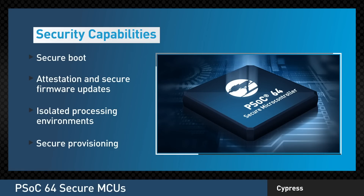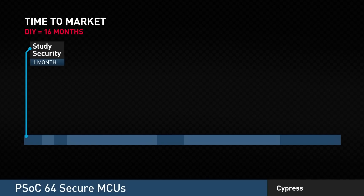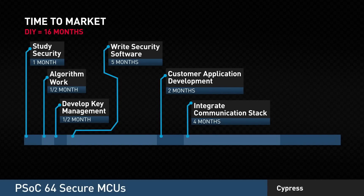Now let's take a look at your time to market. To develop your own IoT security from the ground up, first you have to study security, do the algorithm work, develop your key management, and then write the security software. Next, you have to develop your own application, integrate your communication stack, and finally conduct the testing and certification. From start to finish, on average, you're looking at about 16 months.